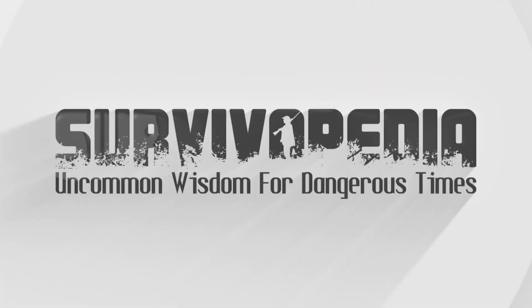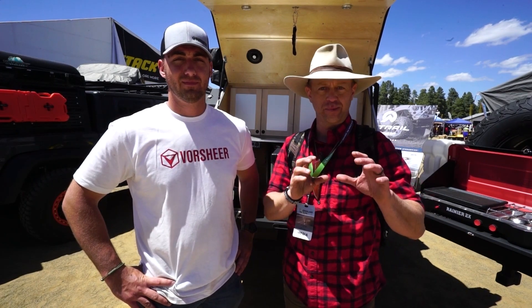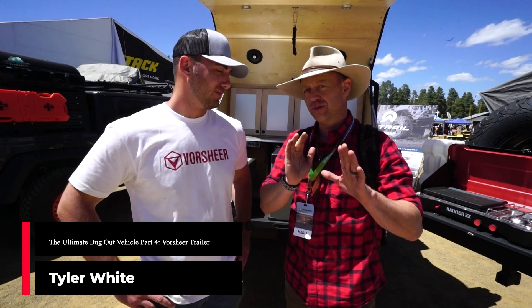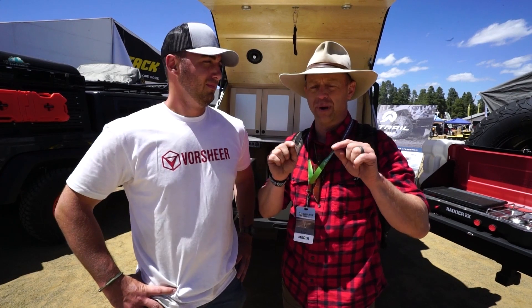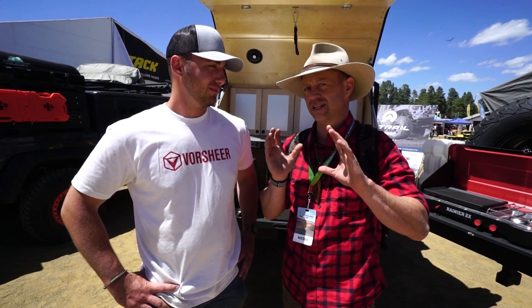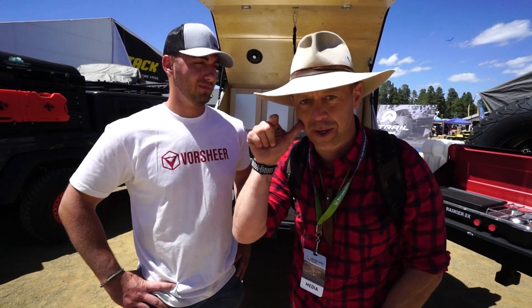I'm here with Vorsher and we are at the Overland Expo. I have asked him what could you do to a trailer, or what would you need in a trailer, to make it a perfect long-duration overland bug-out vehicle? So with that in mind, we're going to go through this thing, talk about what it has, and show how you could take this, bug out, and never come back.